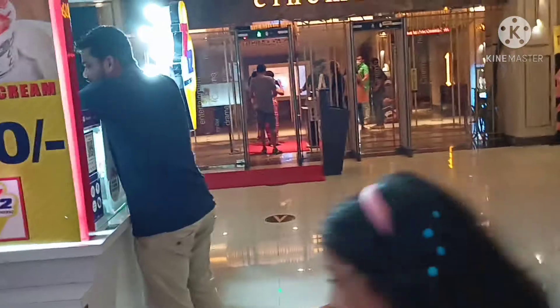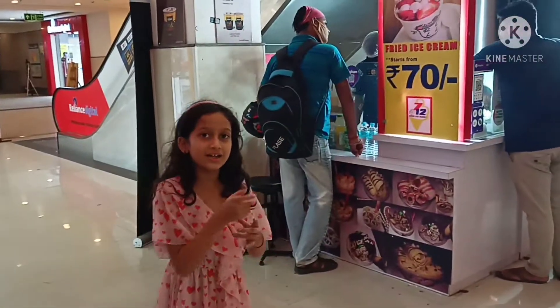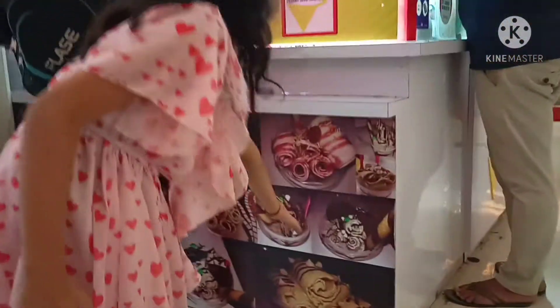They just take some tools and they mix the ice cream and crunch it, then they flat it and roll it and turn it — this masterpiece!